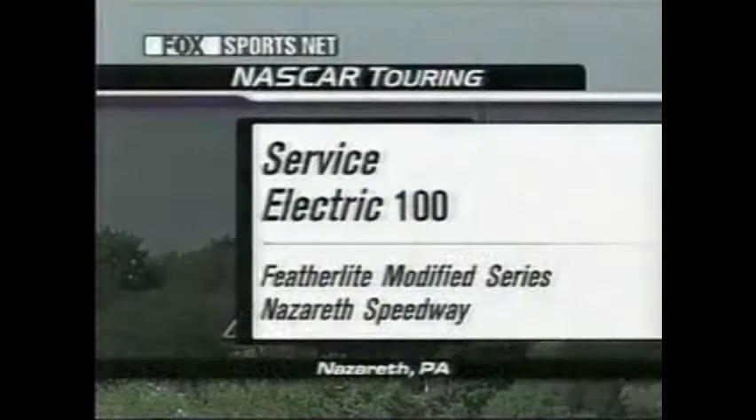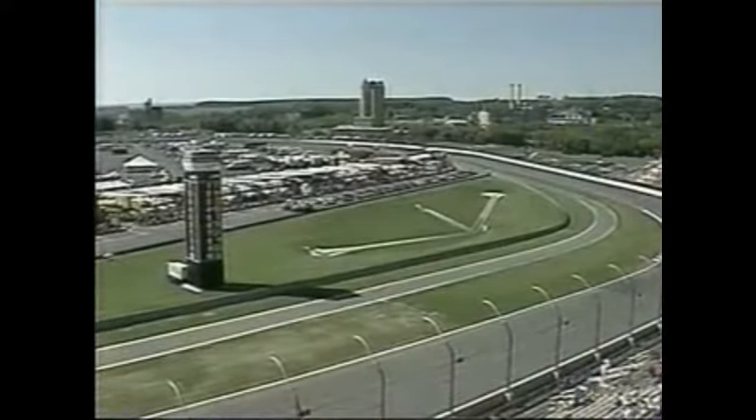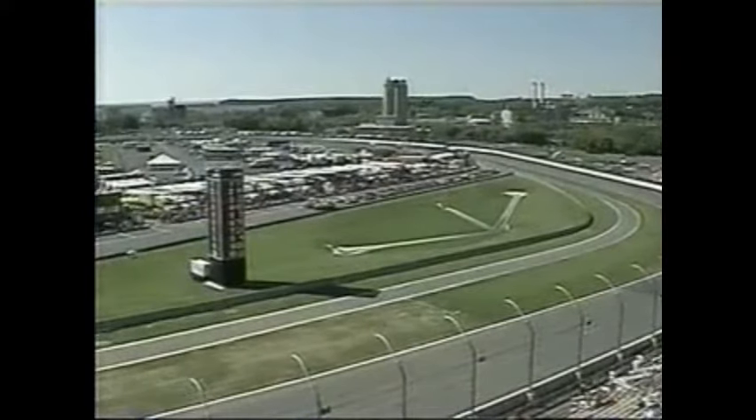The beautiful rolling hills of eastern Pennsylvania is the home of Nazareth Speedway, and today it's the Featherlight Modifieds in the Service Electric 100. Hello, everyone. I'm Ray Dunlap along with Phil Parsons and Glenn Jarrett on a beautiful sunny afternoon, bringing you the fourth event of 2003.